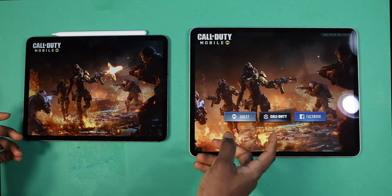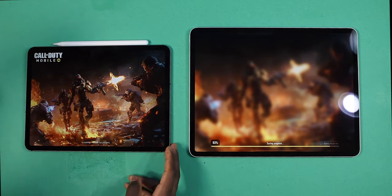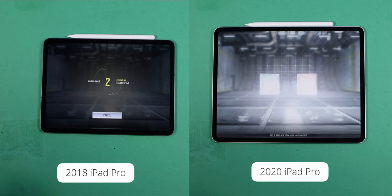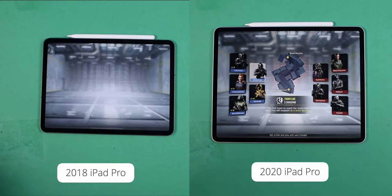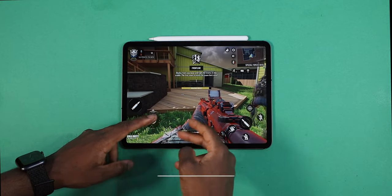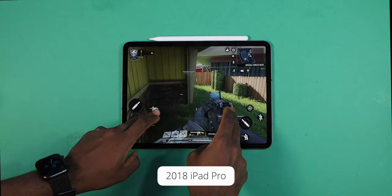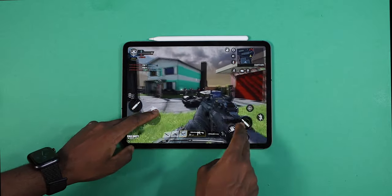It did load up faster on the 12.9-inch 2020 iPad. Now we're going to tap on Start. The 11-inch was on Nuketown and this one is on a different map, but for the most part we're just testing out the performance. Remember, the A12X chip has seven GPU cores, so for gaming it's still a beast — still a monster.